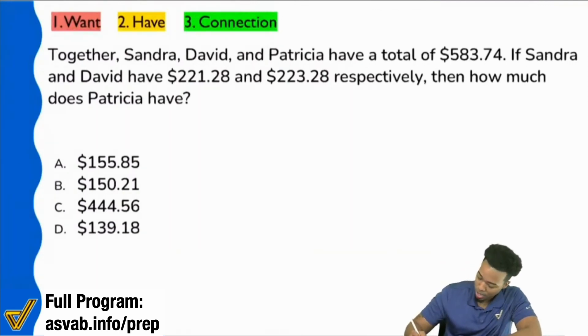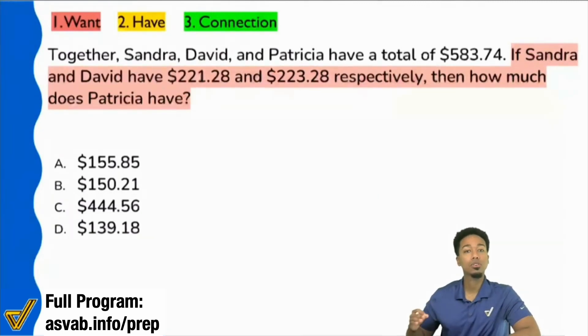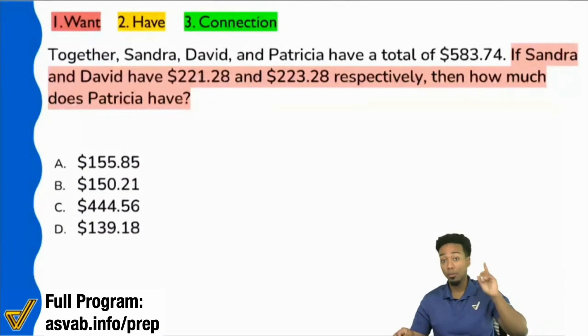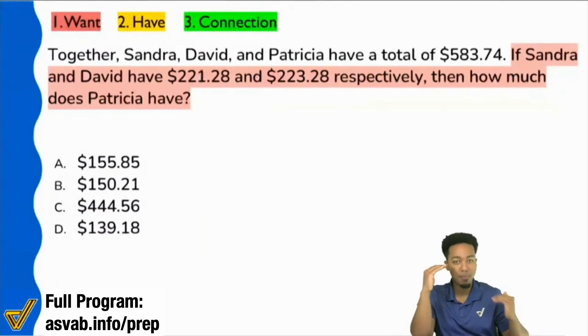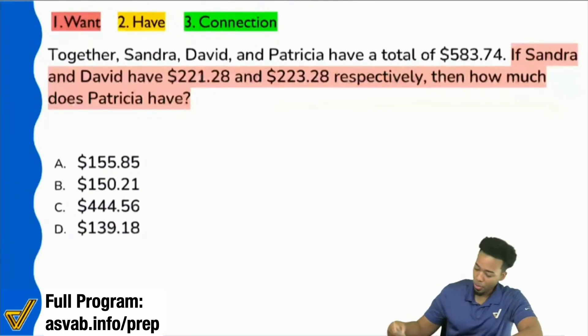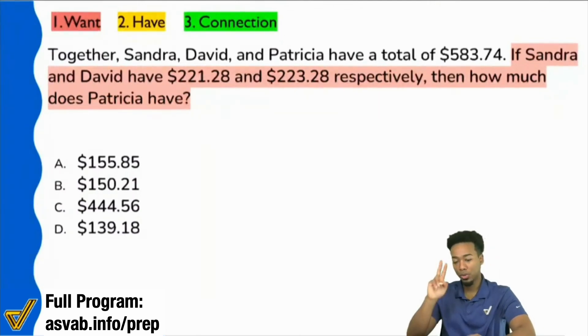Reading the question sentence first always gives you the upper hand because the more you know that you need to do, the less anxious you feel about it. So right here it says: if Sandra and David have this much money and this much money respectively — meaning each of them have this much money — then how much does Patricia have? Two things, guys, two things.